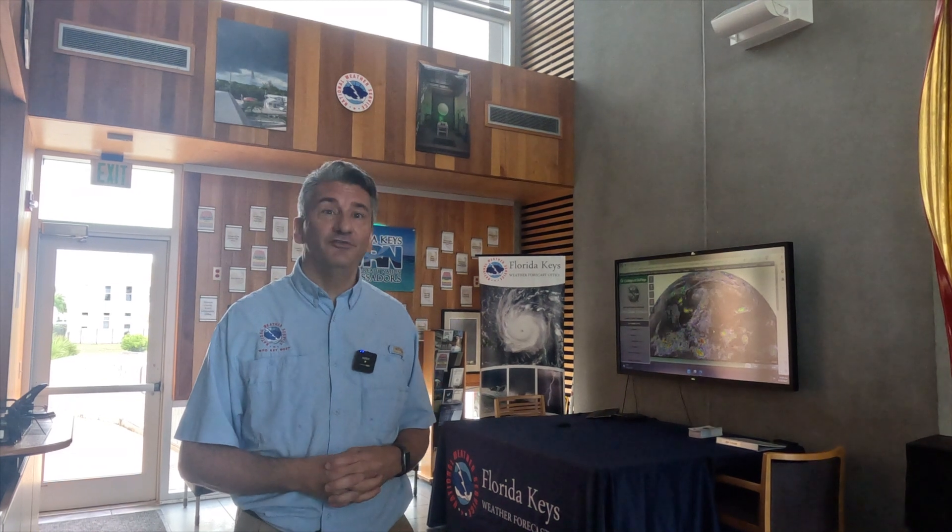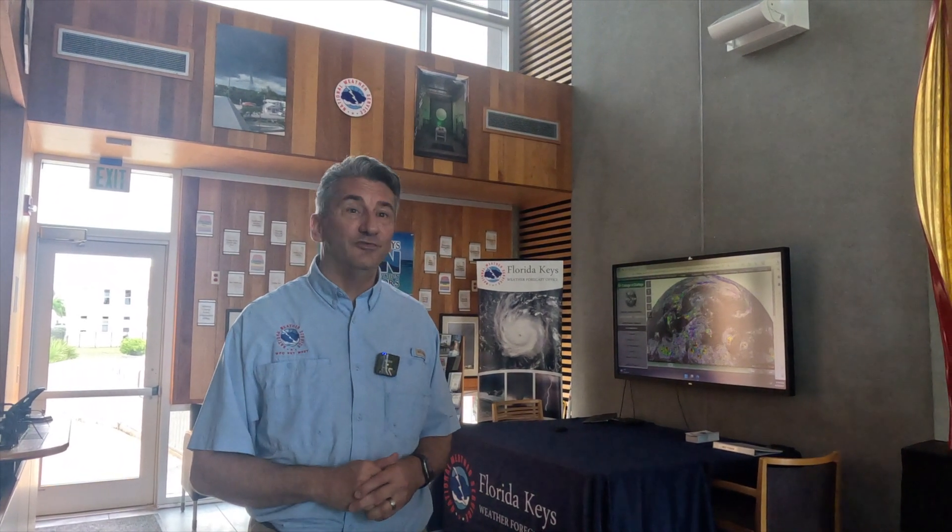We have a Science and Operations Officer focused on research to operations and training. And of course, a Meteorologist in Charge — or MIC — who oversees all the administrative duties as well as serving as the head scientist here. That's the full staffing complement.